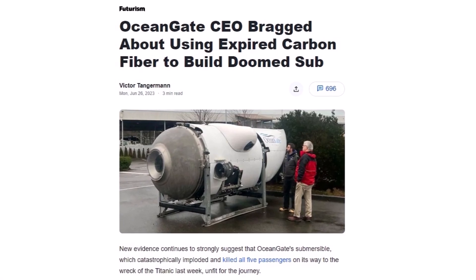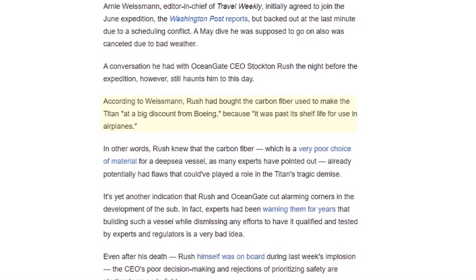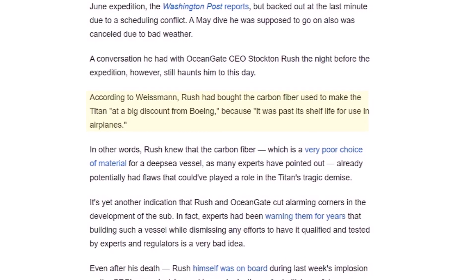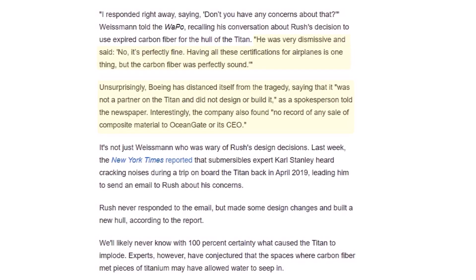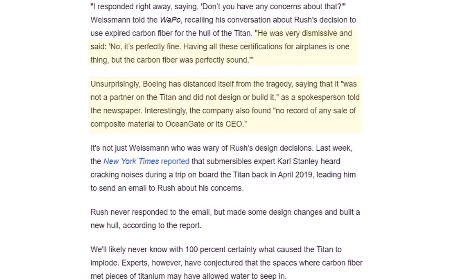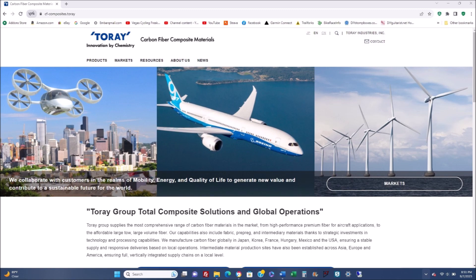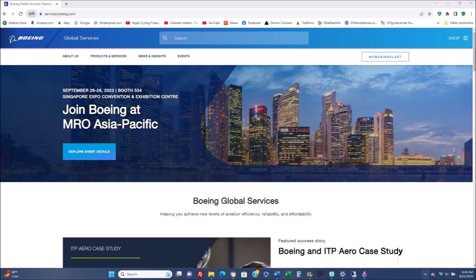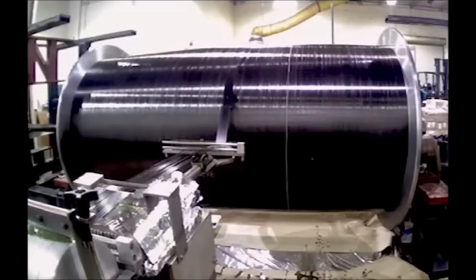According to an article written after the implosion, it is claimed that Rush said he bought the carbon fiber at a huge discount from Boeing because it was past its shelf life for airplanes. He claimed it was perfectly fine because it wasn't for airplane certification — technically that would be true, but it does cause one to wonder if this was a factor in the tragedy. We don't know the date when this allegedly took place. In my mind, this is a he-said/she-said kind of thing and we only get to hear one side. Rush could have simply said Boeing because who's heard of Toray? Past its shelf life is equivalent to a best-if-used-by date on food — food is rarely ever bad on that date, it just can't by law be on the shelf anymore. I'm not convinced that this is the smoking gun.